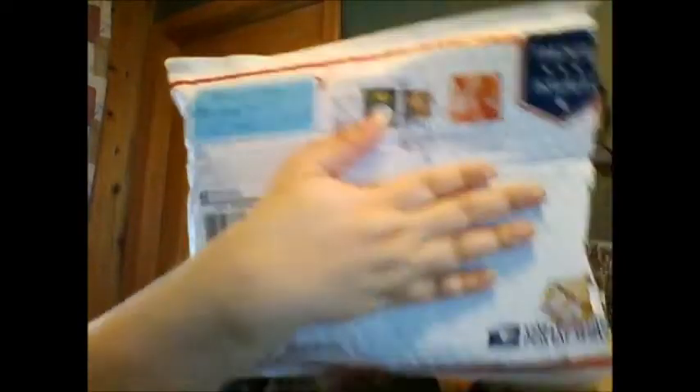I got her package today. I'm going to cover my address because I don't have a P.O. box yet. She has a P.O. box so go send her lots of cool stuff.